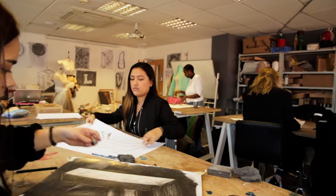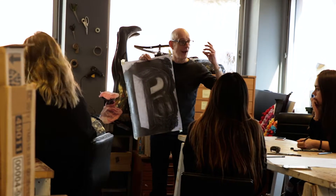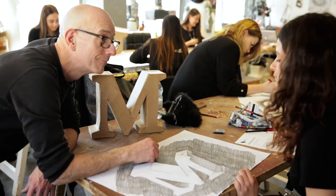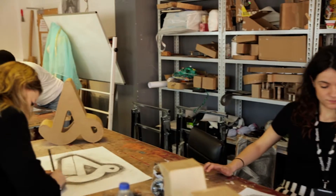My name is Paba and I'm doing a foundation in art and design at the London College of Contemporary Arts. I love LCCA because it's very open and they teach you how to be creative. I don't want anyone to teach me how to do art, but how to think and how to learn how to see.